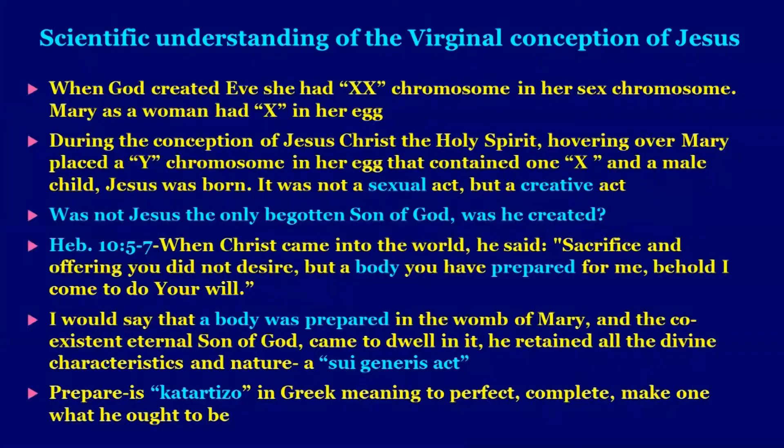Now, the scientific understanding of the virginal conception of Jesus. When God created Eve, she had XX chromosomes in her sex chromosomes. Mary as a woman had X in her egg. During the conception of Jesus Christ, the Holy Spirit hovering over Mary placed the Y chromosome in her egg that contained one X, and a male child — Jesus — was born. It was not a sexual act; it is a creative act.